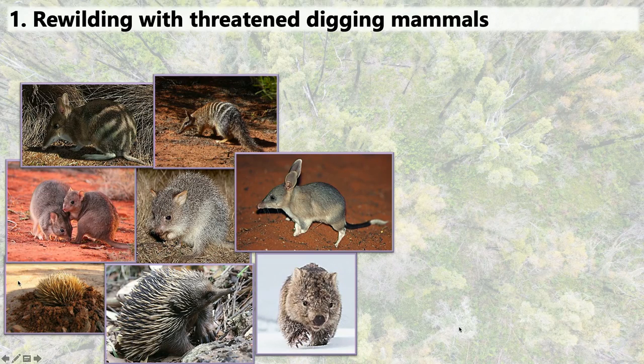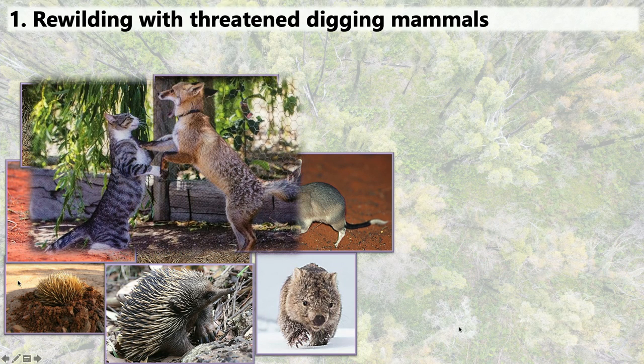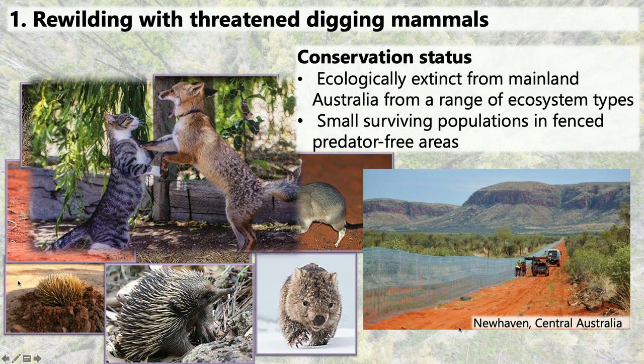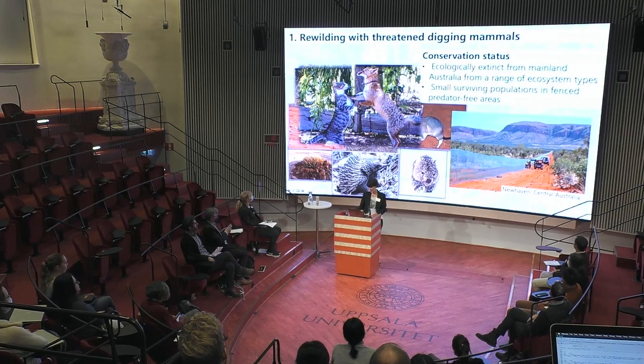My project is focusing on digging mammals. There are more well-known ones like echidnas or the wombat—which might be famous for its cubic-shaped poops. But there are some less-known ones: the bilbies, numbats, bandicoots, and bettongs. They are probably less well-known because they're quite rare—they've been eaten by the cats and foxes. So they're mostly extinct from mainland Australia and only survive in predator-proof fenced reserves, which look like little nature prisons. But that's what you have to do if you want to keep these small digging mammals alive.